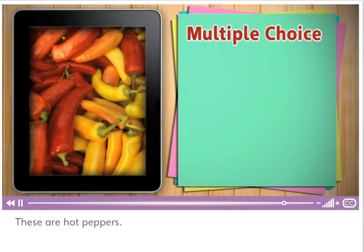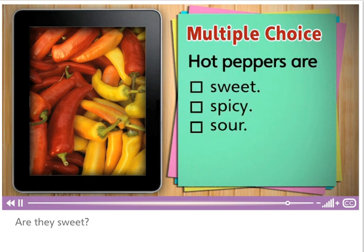These are hot peppers. Are they sweet, spicy, or sour? Spicy! Hot peppers are spicy!